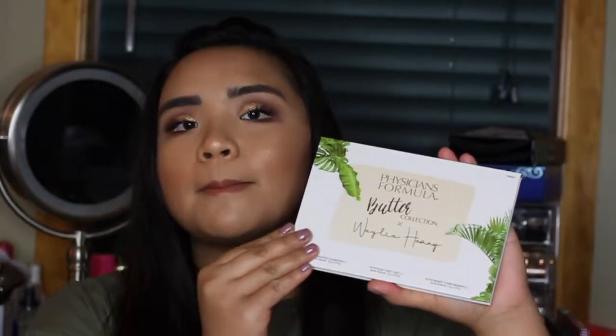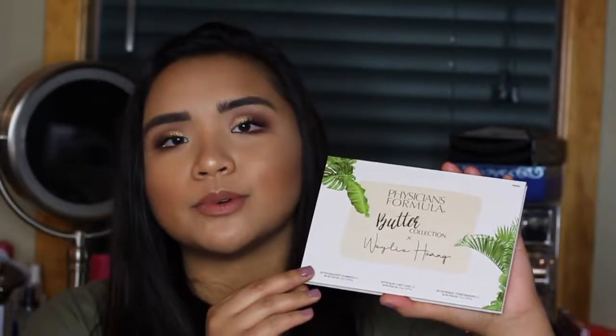Hey guys, welcome to my channel. It's Cammie. Today's video is all about the Physicians Formula Butter Collection in collaboration with Wiley. Stay tuned to see how this works.